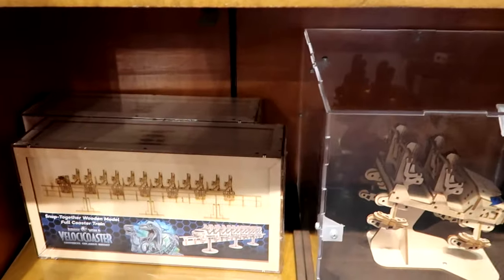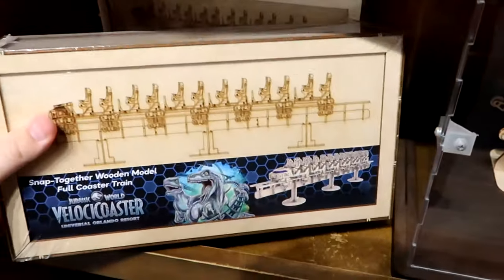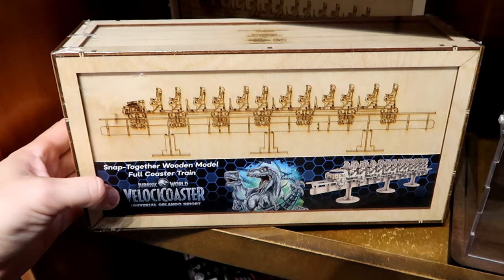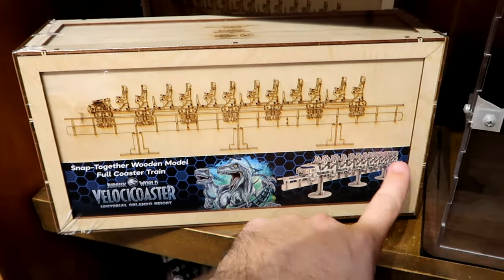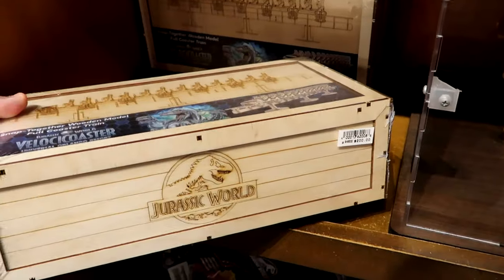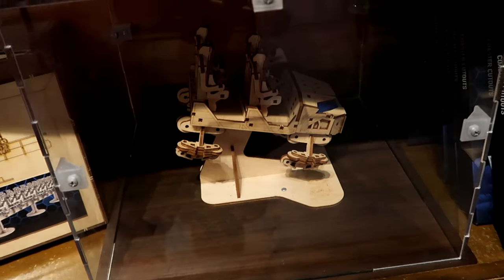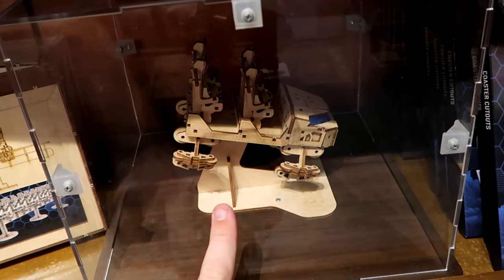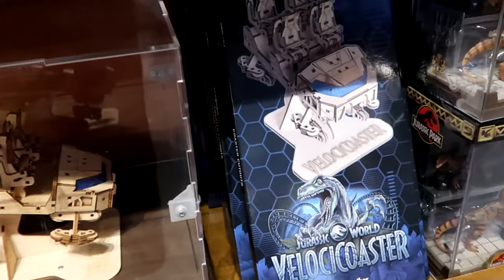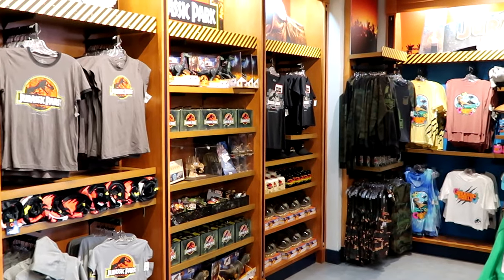One of my favorite attractions at Islands of Adventure — they have little wooden model sets you can put together of Velocicoaster. It's actually very big and comes in a fancy wooden box for $200. There's also a smaller snap-together version with just one ride vehicle in smaller packaging. That covers all the Jurassic Park merchandise, all sectioned off in the store.